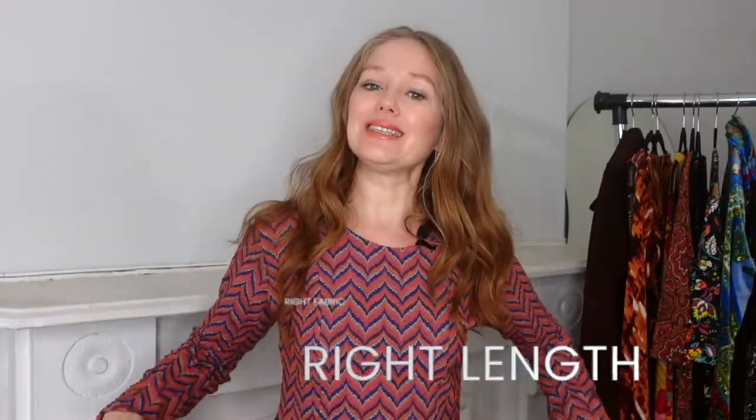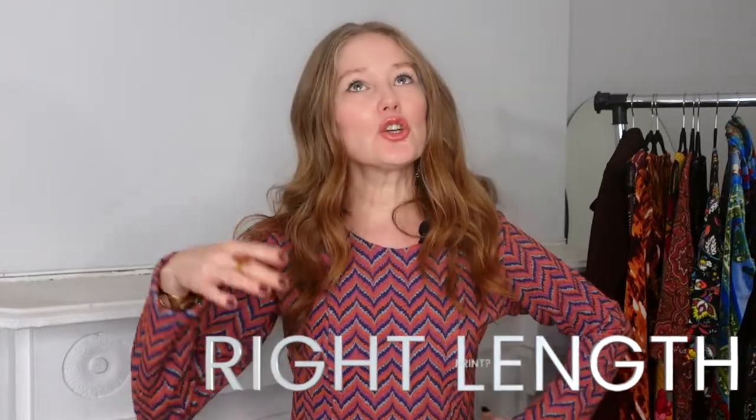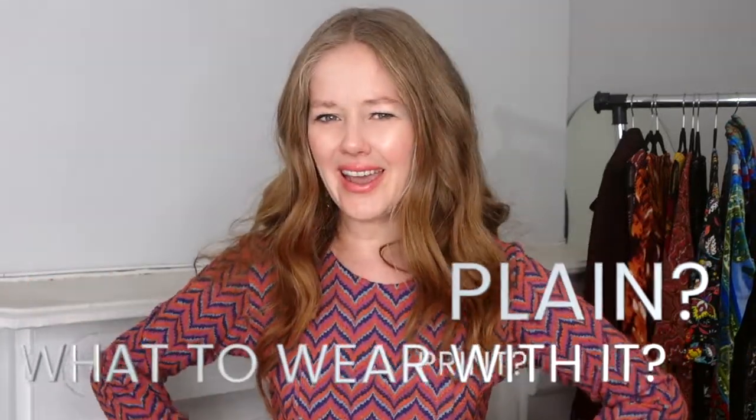Also, what it does — and I am really excited about this, but only if you get it right — is that the flare of the top actually makes everything underneath it seem narrow in comparison. Yes, that is true. So we want to find out: how can we get the right fabric, the right length of the peplum top? Should we go print? Should we go plain? And what do we wear with it? At the end of the video, stay tuned because I'm going to give you a bonus styling tip on how to wear peplums and take them to a whole other level.